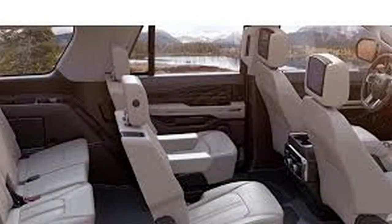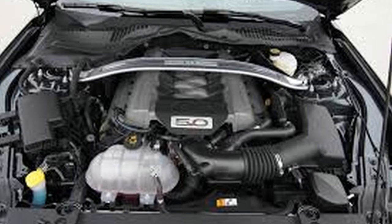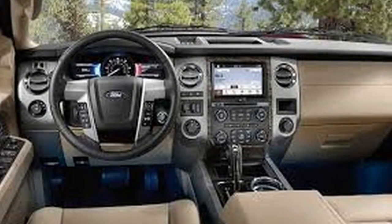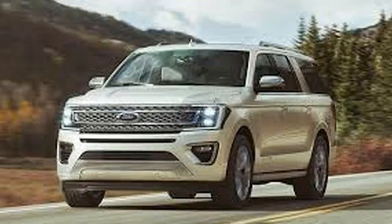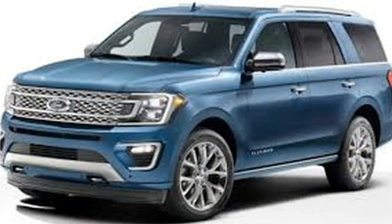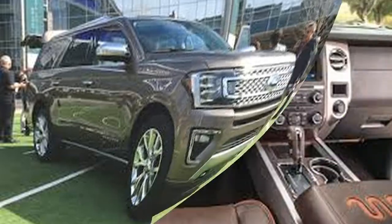Design-wise, the updated Expedition has a more Explorer-like front-end and headlights, a flatter roofline, sharper body lines, and more. With the 2019 Expedition anticipated to carry over, don't expect any changes to its appearance.